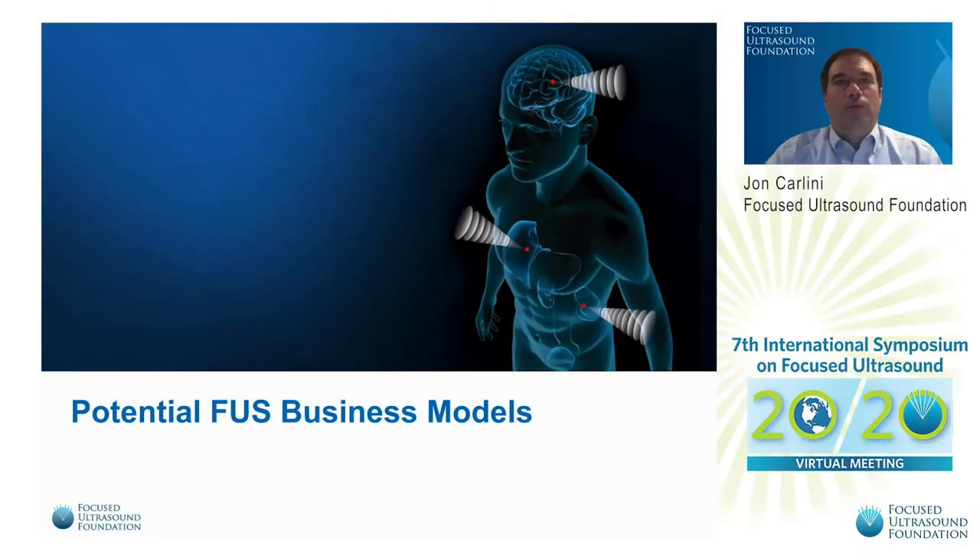Hello. Good morning, everyone. My name is John Carlini, and I'm currently working as a contributor to the foundation, following 12 years of experience in medical device sales, during which I sold orthopedic capital equipment into hospitals and ambulatory surgery centers.